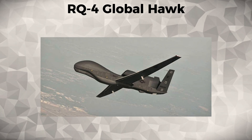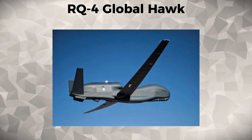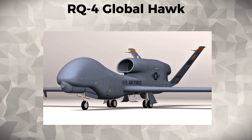It has been widely used in Afghanistan, Iraq, and other areas for intelligence collection and border patrol missions. The RQ-4's ability to operate at extremely high altitudes allows it to stay above enemy defenses, ensuring its effectiveness in sensitive operations.